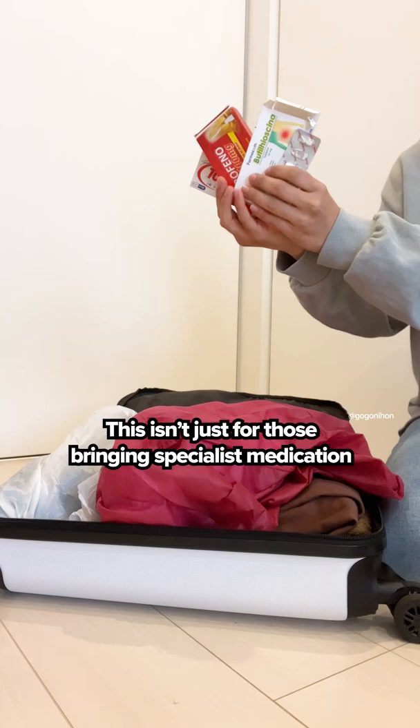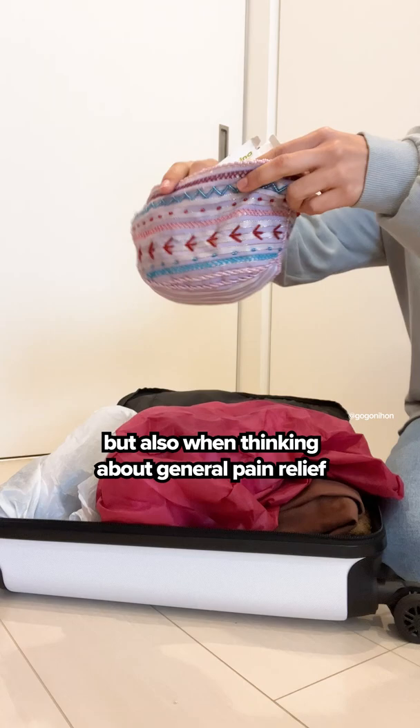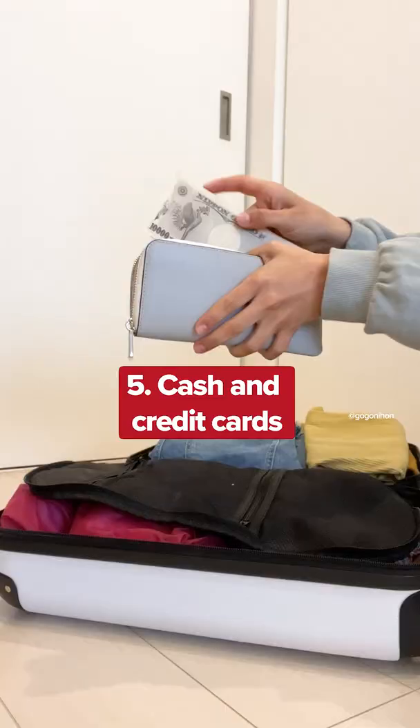Medicine: this isn't just for those bringing specialist medication for a pre-existing condition, but also when thinking about general pain relief for other regular off-the-shelf medicines. Cash and credit cards: it's always a good idea to take some cash to any new country,